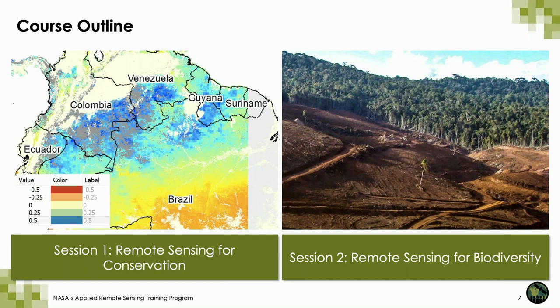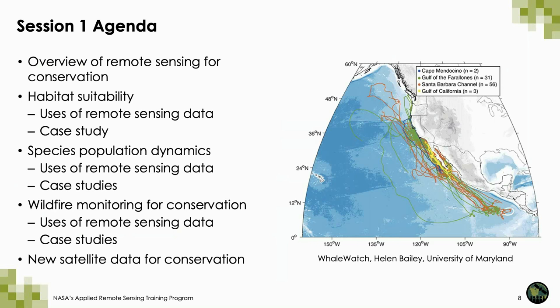As you watch this webinar and listen to information about the case studies, if there are ways you can let us know what you are specifically interested in — a specific tool, methodology, or approach that you would like more in-depth training on — please feel free to let us know. Our agenda for today is first an overview of remote sensing for conservation, then habitat suitability and a case study, then species population dynamics with case studies, and lastly wildfire monitoring for conservation with a case study.